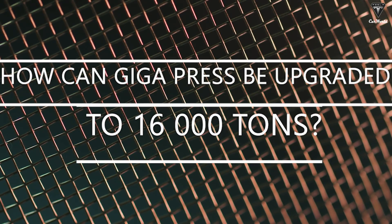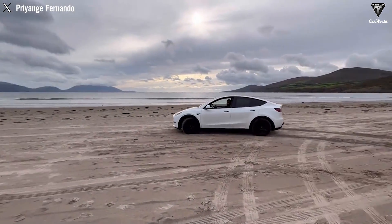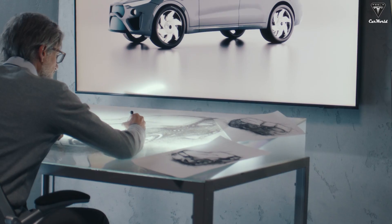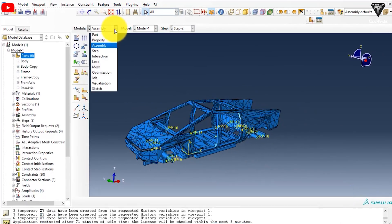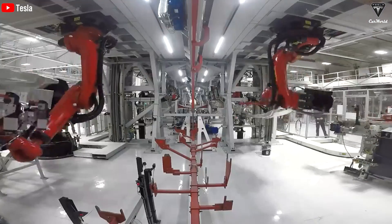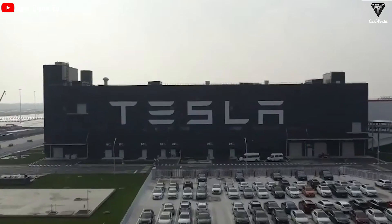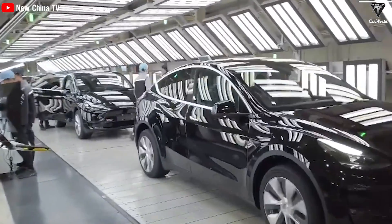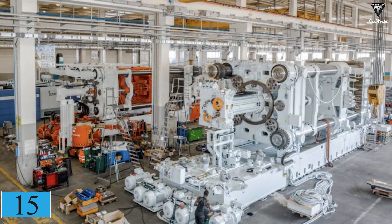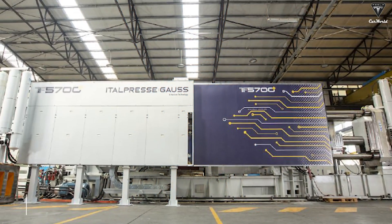How can the Gigapress be upgraded to 16,000 tons? In endeavors to enhance the performance of electric vehicles such as the Model 3 and Model Y, a pivotal role is played by Tesla's proprietary Colossal Press — a technological marvel dedicated to reducing the weight of the vehicle's frame and eliminating superfluous components. In 2020, Tesla officially embraced Gigapress technology for its Shanghai facility, and since then there has been a noteworthy escalation in installations. Tesla's production facilities now boast approximately 15 of these formidable presses across Fremont, Shanghai, Berlin, and Texas — with Texas alone boasting 5 Gigapresses.